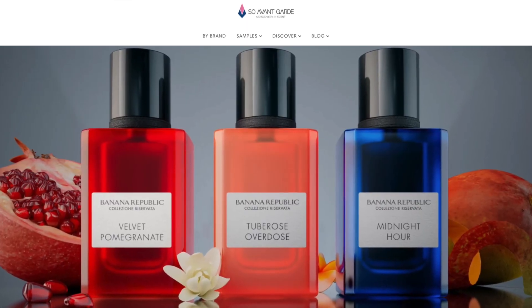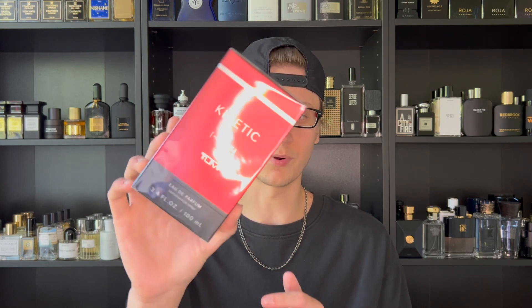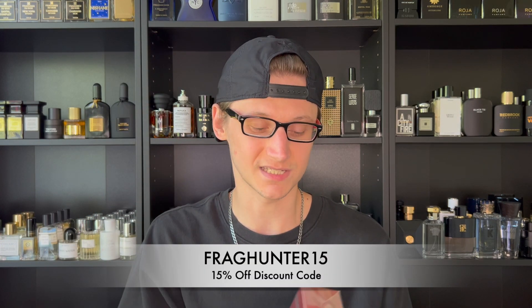This fragrance is going to launch on July 15th over at SoAvantGarde — I've hooked you guys up with a discount code: use code FRAGHUNTER15 for an additional 15% off. I believe this fragrance retails for $110, just like the four previous launches, so the code saves you close to around $20. After the SoAvantGarde launch, it's coming exclusively to Bloomingdale's around July 27th or 29th, and then in September it becomes available globally to everybody.